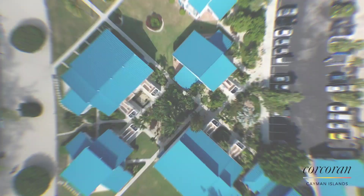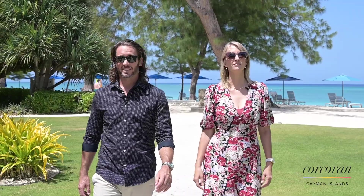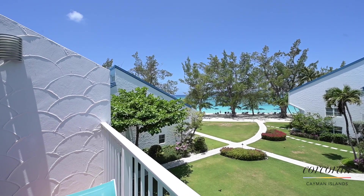The Cayman Islands are often called the jewel of the Caribbean, and here we are in the heart of Seven Mile Beach, consistently voted one of the top destinations in the region. We're here today to view Villas of the Galleon number 30. Let's check it out.